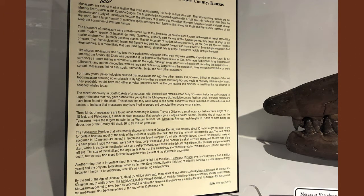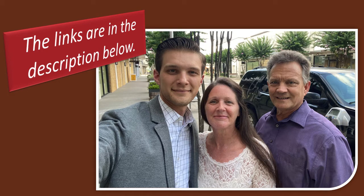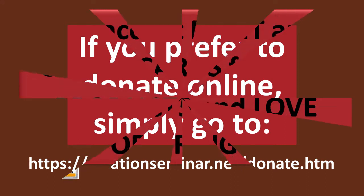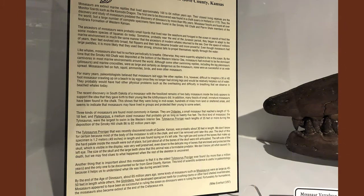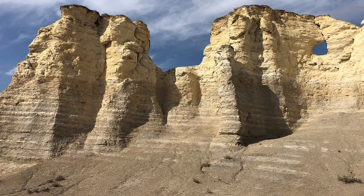The sign here says that mosasaurs are extinct marine reptiles that lived approximately 100 to 64 million years ago. That's quite a range. It falls within that dinosaur era time frame, so that's kind of why they put them there. They're calling them a reptile — but that's what the word dinosaur means. Their closest living relatives are the monitor lizards, such as the Komodo dragon. The first one to be discovered was found in a chalk quarry in Holland in 1770. The discovery and study of mosasaurs thus predated the discovery of dinosaurs by more than 50 years. Mosasaur fossils are found all over the world, but a large number of complete specimens have been found in the Smoky Hill Chalk and Pier Shale members of the Niobrara Formation of Western Kansas.